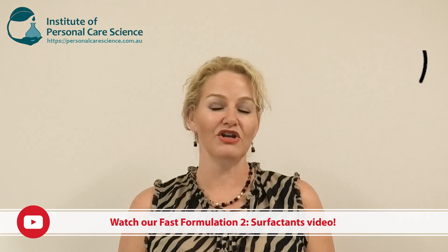Today I'm doing an anti-acne serum, but you can apply the same principles to other types and forms of products. Please watch my other fast formulation videos on foaming products and creams if you want to start with a base chassis in those product forms. Today it's a serum, so let me show you how it's done.